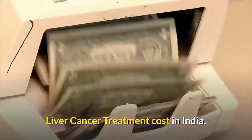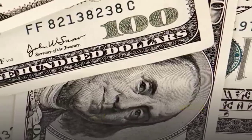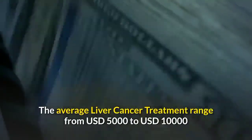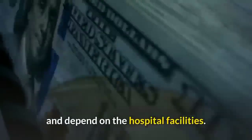Liver cancer treatment cost in India: The expenses including for the entire travel for liver cancer treatment in India are very less compared to western countries. The average liver cancer treatment ranges from $5,000 to $10,000 and depends on the hospital facilities.